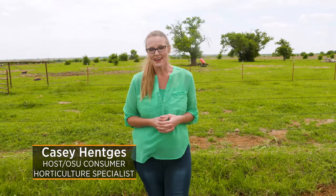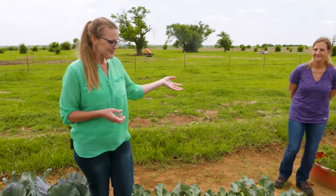Today we are at a home garden just outside of Walters, Oklahoma in southwestern Oklahoma, and joining us is Andrea Ballard. Andrea, your garden is beautiful and I have to say I think this was the year for cool season crops. What have you found?